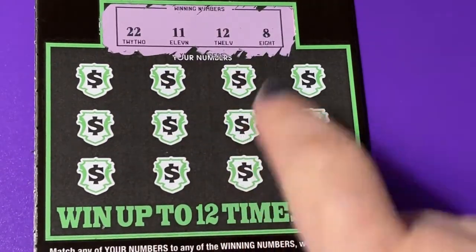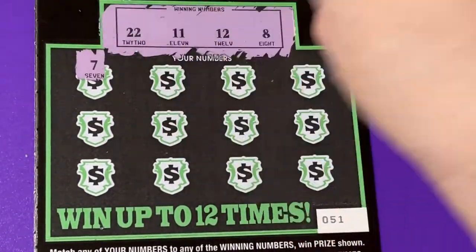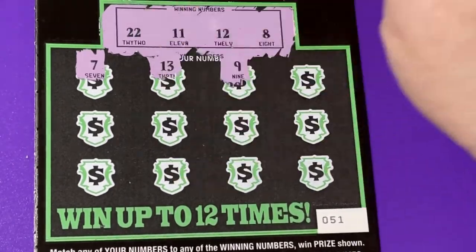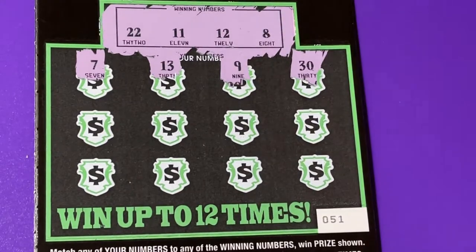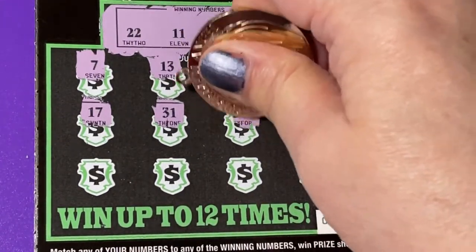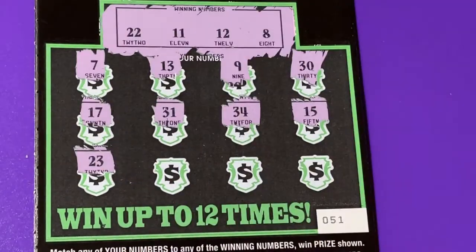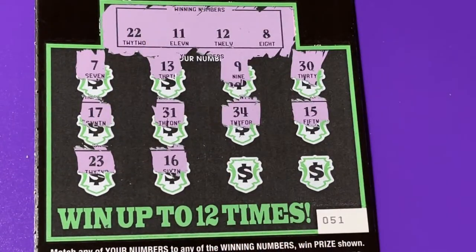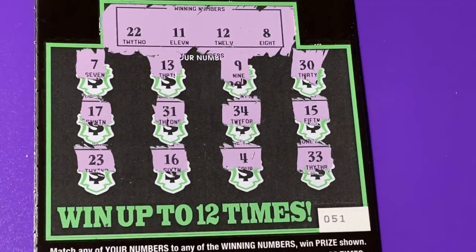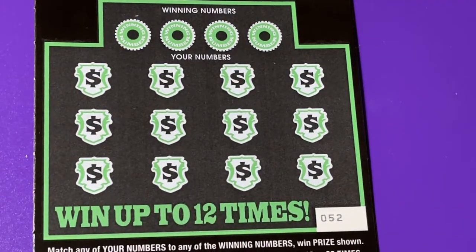We have 22, 11, 12, and 8 — those are our winning numbers, so that's what we're looking for. Oh, you have to scratch a little hard on it. We got a one-off number, another one-off number, another one-off, one-off still. Well, I don't see anything on that first ticket. It had a little white line at the bottom but it didn't help. Let's try the next one.